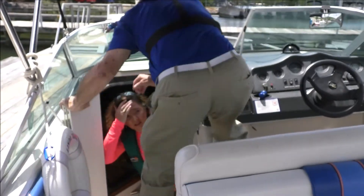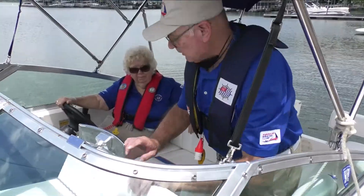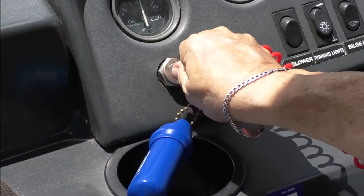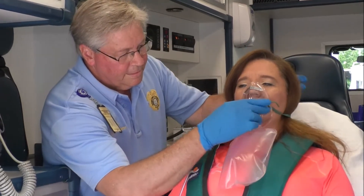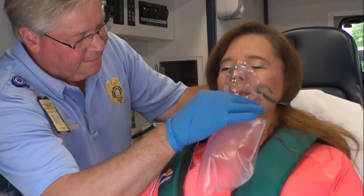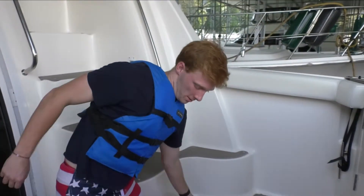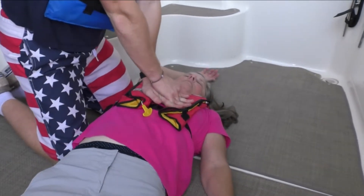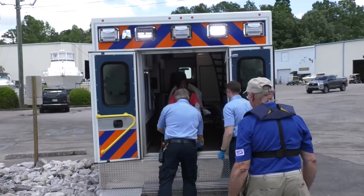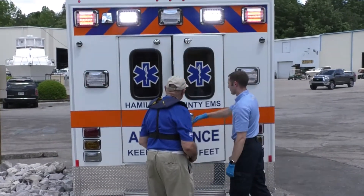If you or a fellow boater experiences any of its symptoms, seek fresh air immediately, ventilate the area, and shut off suspected sources of carbon monoxide. Once out in the open air, administer oxygen if available, contact medical help, and if the victim is not breathing, confirm there is a pulse and perform CPR until help arrives.